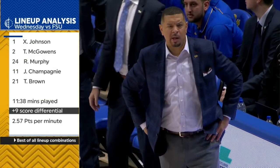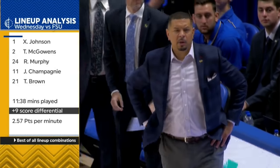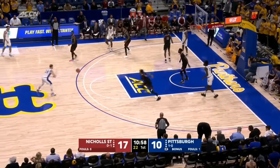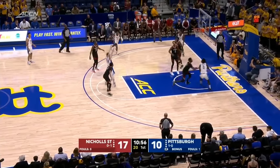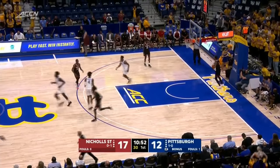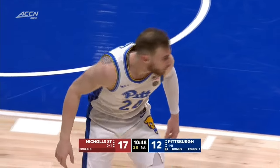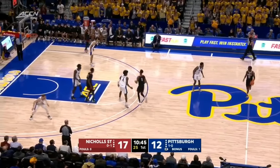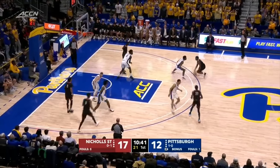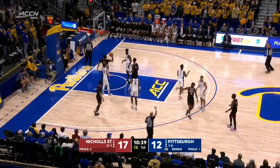You see that lineup that was out there — they were doing some damage against Florida State. Brown is a guy who played a lot of minutes last year. He can block shots, he's already top 15 in Pitt history. Offensively, he had an and-one dunk last game that got the fans into it. Anytime you can get those easy baskets and have a guy controlling the paint, you can go on a run.